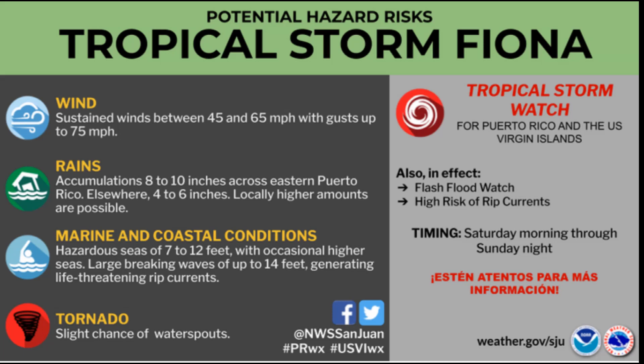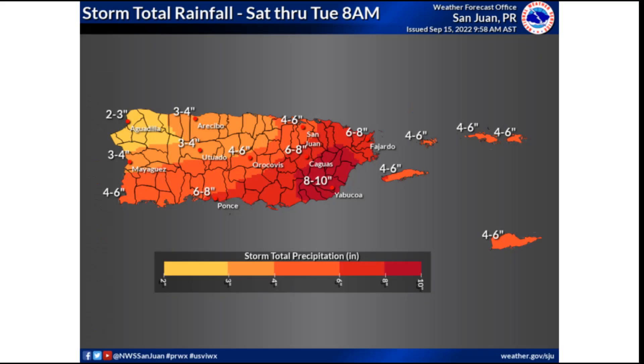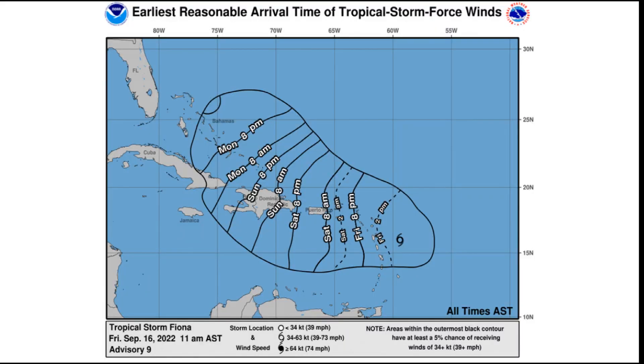Here is the rainfall map from the National Weather Service. This could change as the track and intensity changes, but right now it looks like eastern Puerto Rico will likely get the most rainfall through Tuesday morning, with potential rain of 8 to 10 inches, maybe even over 12 inches, including areas like Yabucoa near Caguas, Puerto Rico as well. Areas off to the northwest could be looking at more in the 2 to 5 inch range, which is still a lot of rainfall, so you're going to want to keep an eye on this one for sure.